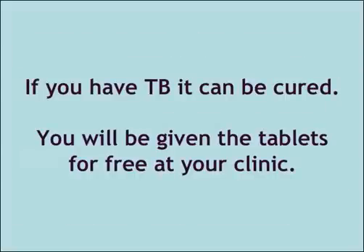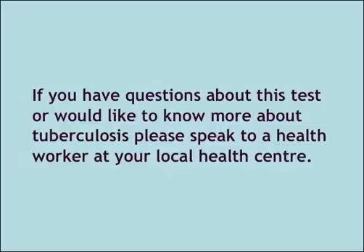If you have TB it can be cured. You will be given the tablets for free at your clinic. If you have questions about this test or would like to know more about tuberculosis, please speak to a health worker at your local health centre.